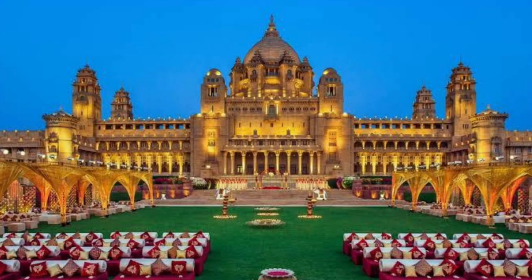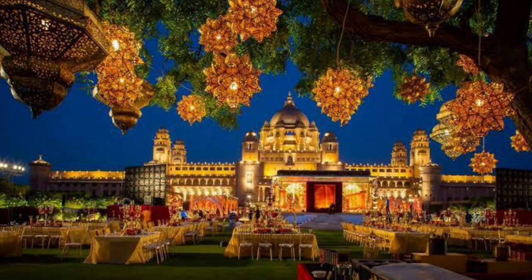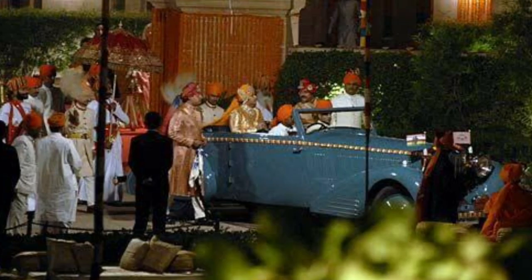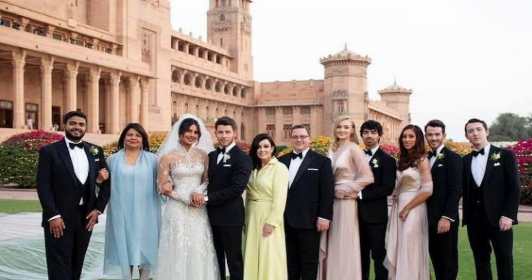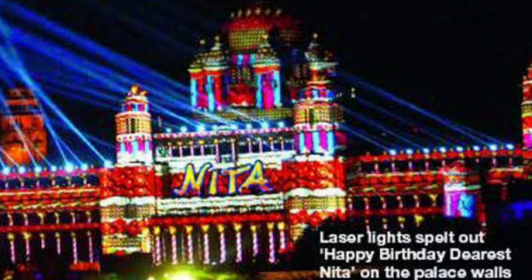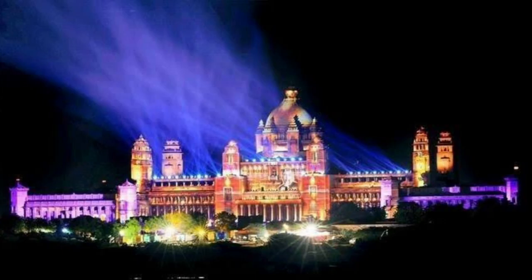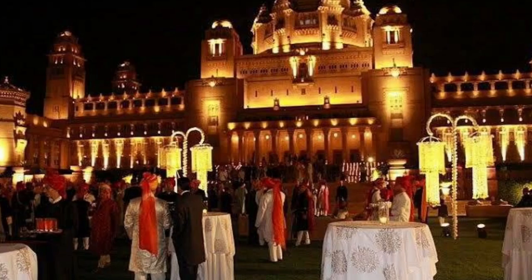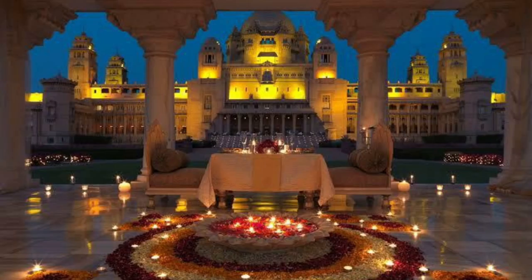Jodhpur's Umaid Bhawan is known for hosting extravagant weddings, beautifully lit up as a wedding venue, with spectacular decorations adding to its magic. To name a few, the wedding celebrations of Prince Yuvraj Shivraj Singh, Priyanka Chopra with Nick Jonas, and Arun Nayar with Elizabeth Hurley took place at the palace. It also witnessed the star-studded 50th birthday bash of Nita Ambani, wife of India's richest person, Mukesh Ambani. I feel pride in sharing that even my parents' wedding reception was hosted at the palace, and on the occasion of their wedding anniversary, we thought of reviving those memories by staying at Umaid Bhawan.